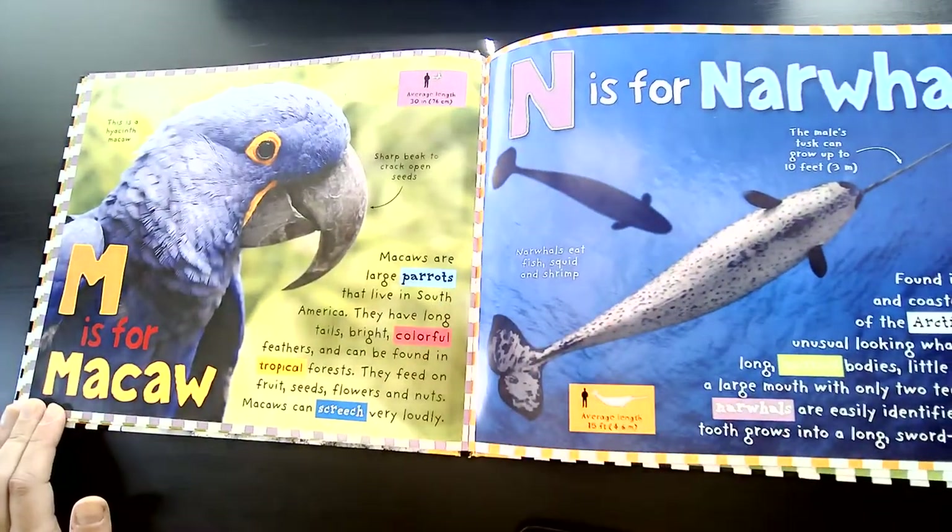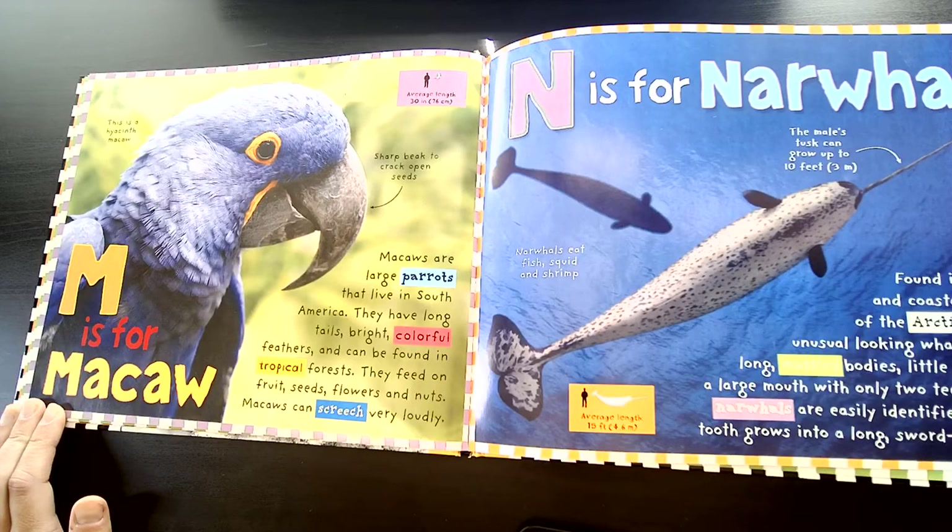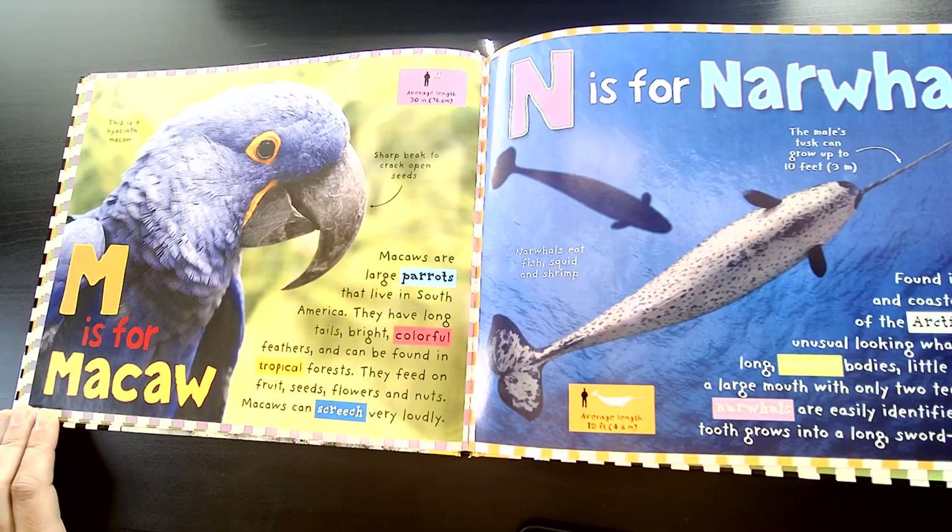M is for Macaw. Macaws are large parrots that live in South America. They have long tails, bright colorful feathers, and can be found in tropical forests. They feed on fruit, seeds, flowers, and nuts. Macaws can screech very loudly.